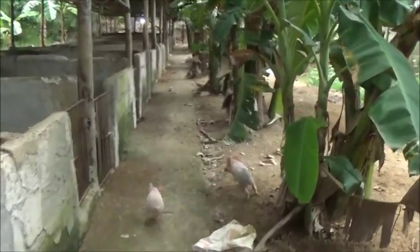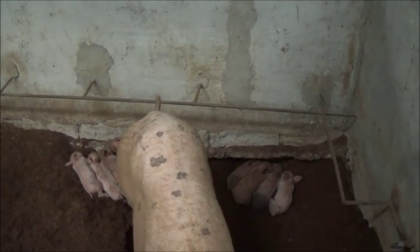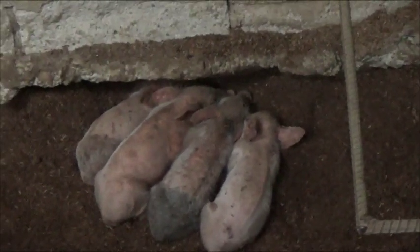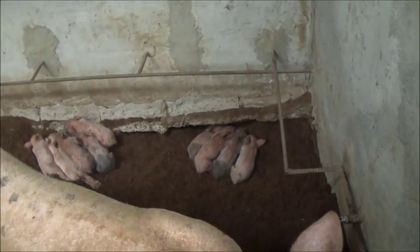All right, time for you little ones to get back in your pen. Happy little pigs. I'm not liking their color right there. I hope they don't have some kind of issue. I'm thinking it's just because this pen is a little damp, and maybe it's just discoloration from the rice hulls.